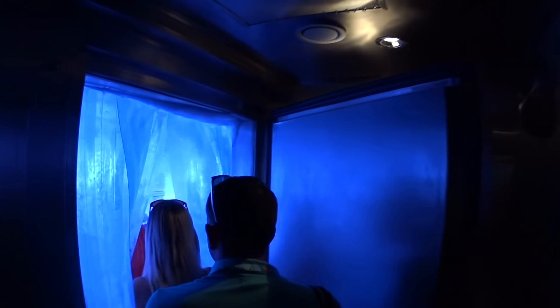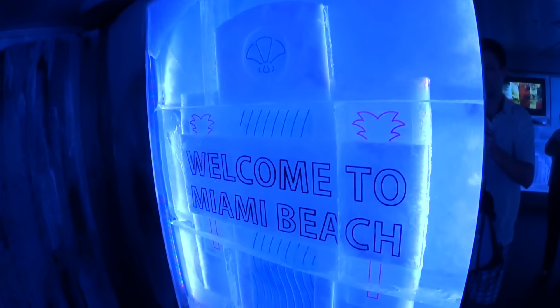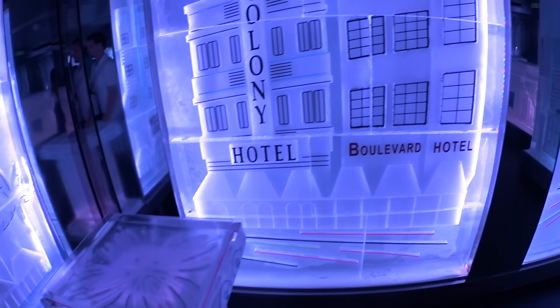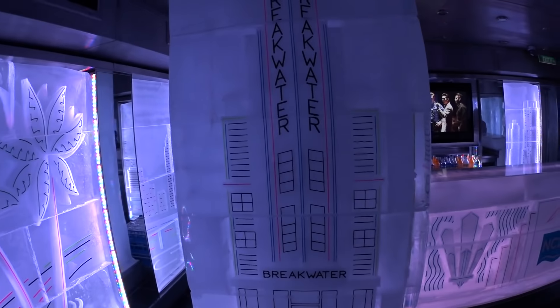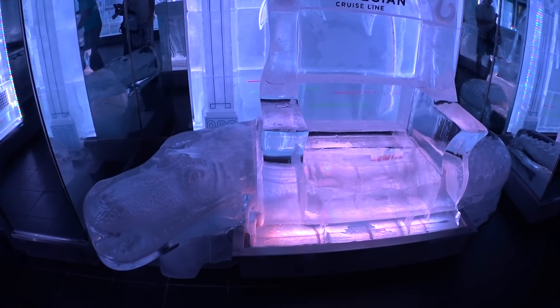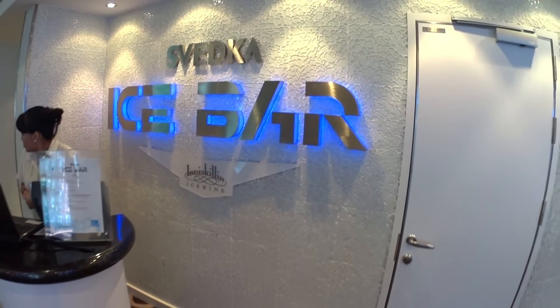We are now entering the Svedka Ice Bar. Right now we are entering the ice. Welcome to Miami Beach — well, it's 90 degrees today in Miami, but right now we are literally freezing here inside the ice bar. This is the Svedka Ice Bar held at 17 degrees Fahrenheit.